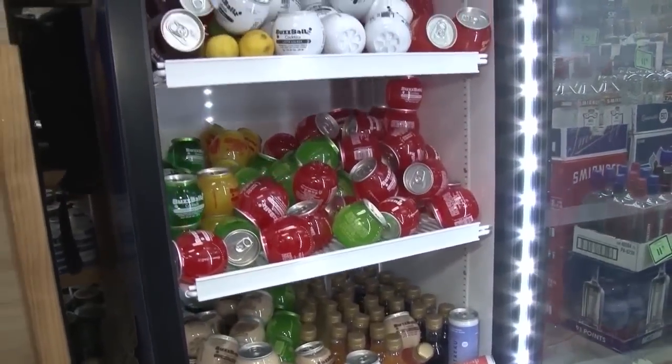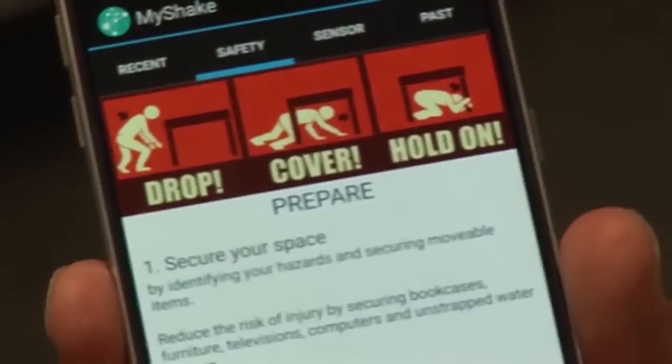No injuries were reported as a result of Tuesday's earthquake. To avoid any injuries during future alerts, Dr. Jones says to drop, cover, and hold on.